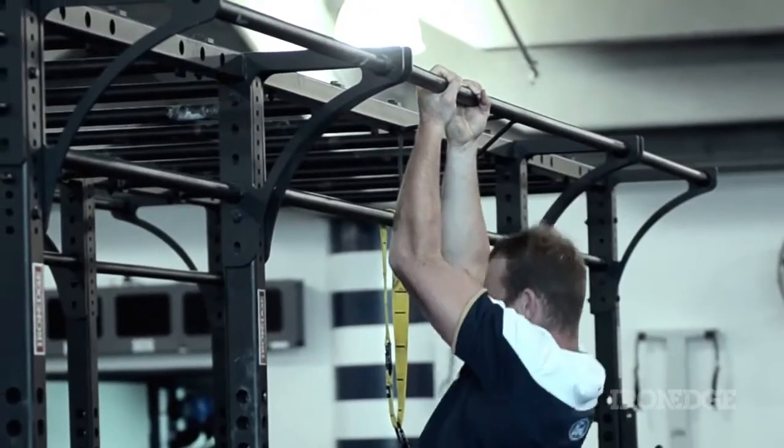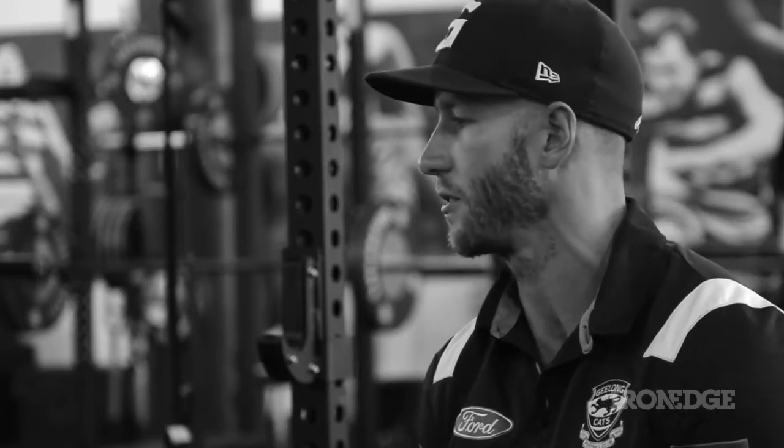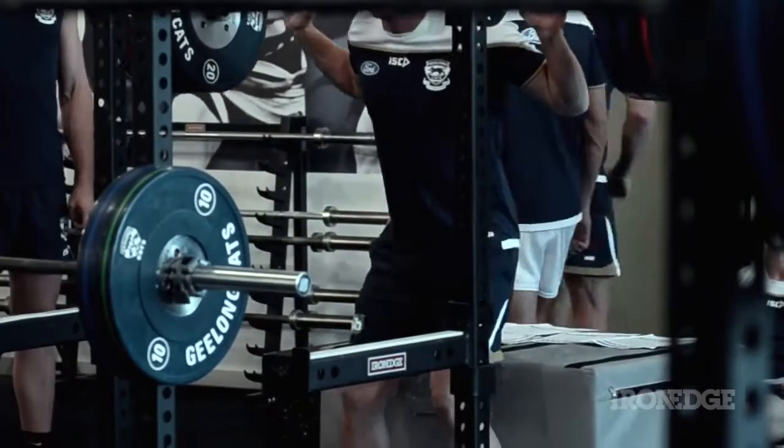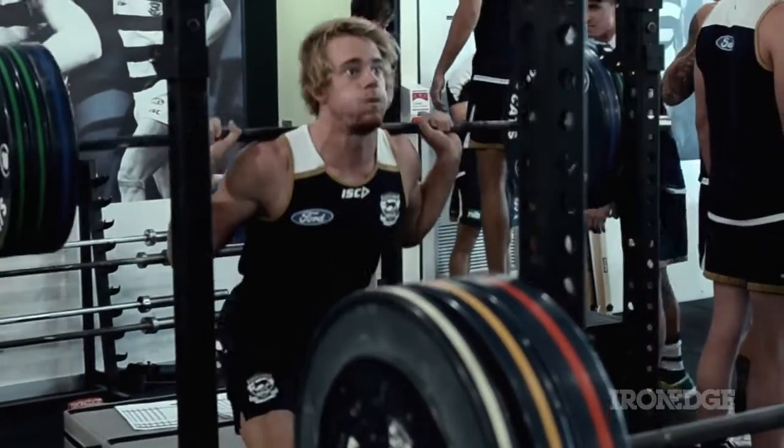The list goes on with what we're able to do. All our plyo boxes, which we use so much, they're so versatile — we squat to them, we do box jumps to them, we do step ups with them, we use them for jerk blocks. They're probably one of the best things that we've invested in.